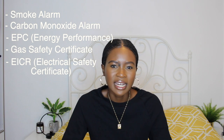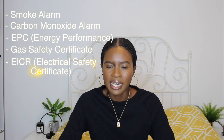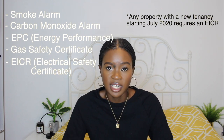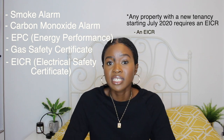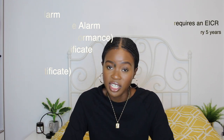The fifth thing is the EICR — an electrical safety check and certificate, kind of similar to gas. This new regulation actually came in around July this year. Basically every tenancy from July of this year needs to have this certificate done. So obviously while I'm now trying to get new tenants into the property, I need to get this electrical safety check done.